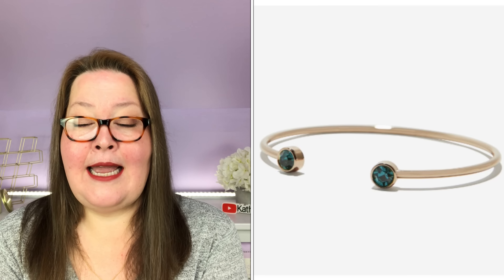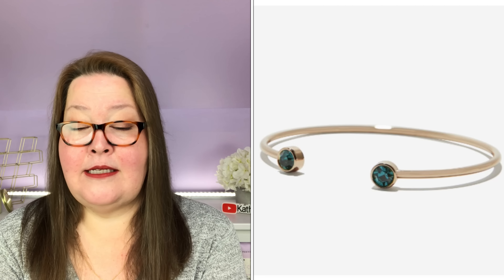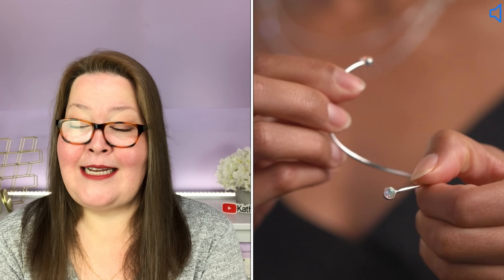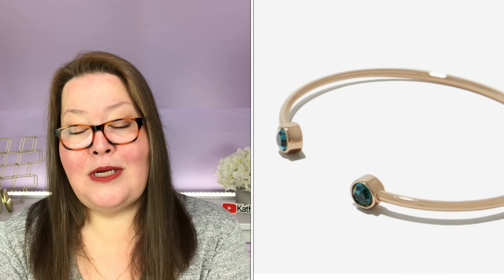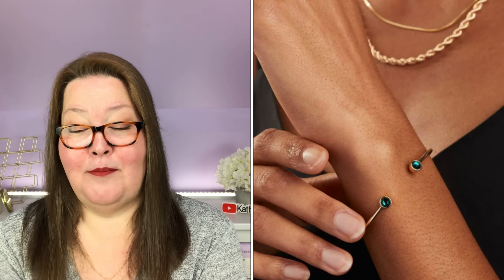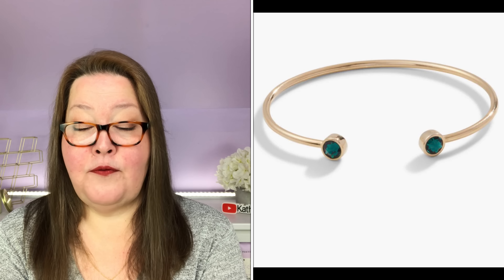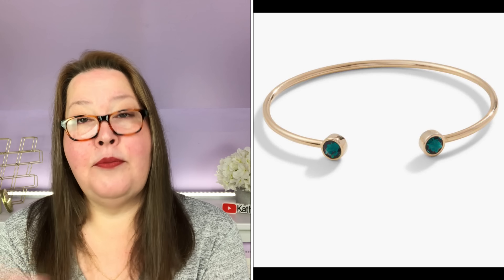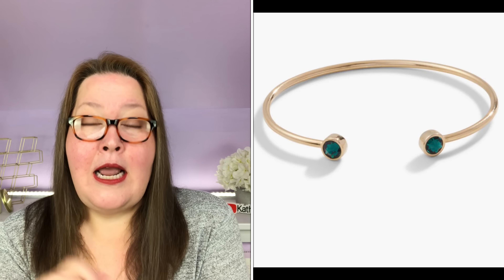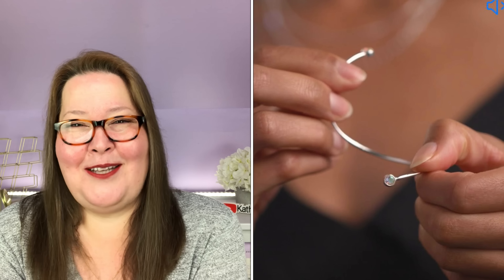Our fourth choice is the Alex and Ani Emerald Flex Cuff Bracelet with a $45 value. Each Alex and Ani bracelet has a message behind it, and this beautiful cuff represents luck and prosperity. With its shiny gold finish and special emerald touch, it's a beautiful finishing touch to any outfit. The flex cuff ensures a perfect fit and retains its durability through time. It's brass with gold plating and crystal, comes in a cloth pouch, and is nickel free. When I first saw the picture I wasn't sure, but watching how you twist it to get it on and off, I'll probably pick this up.